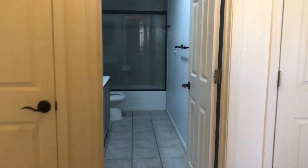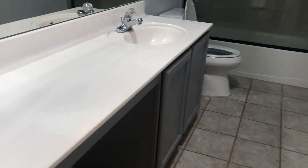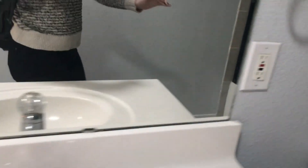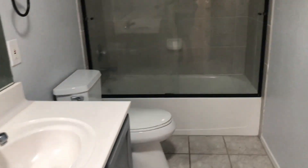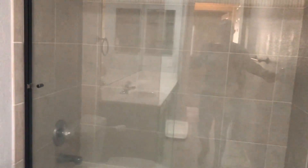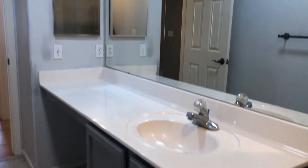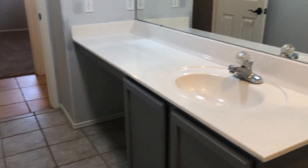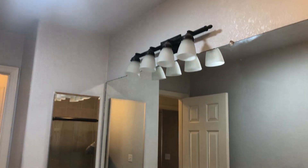And across the hall is your second bathroom. This one does have just a single sink and a shower-tub combination. So this one does have a tub. And you can sit down right there — there's a nice opening and a skylight there for natural lighting.